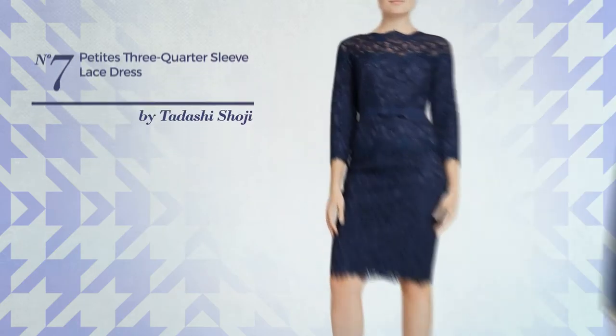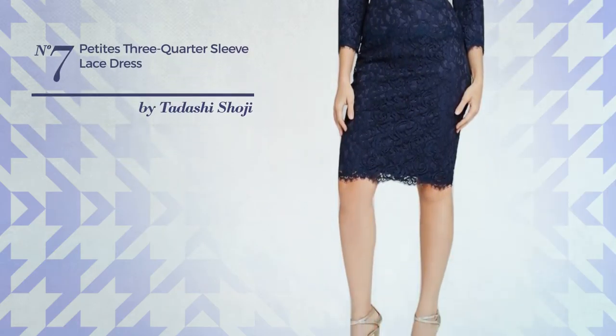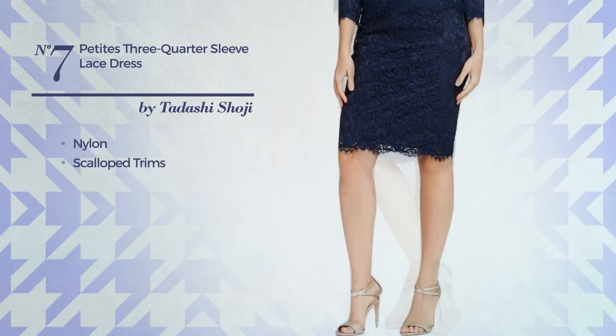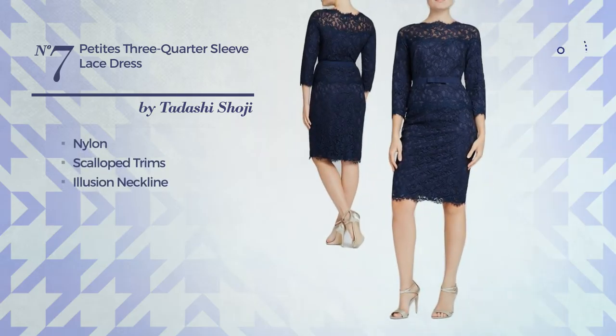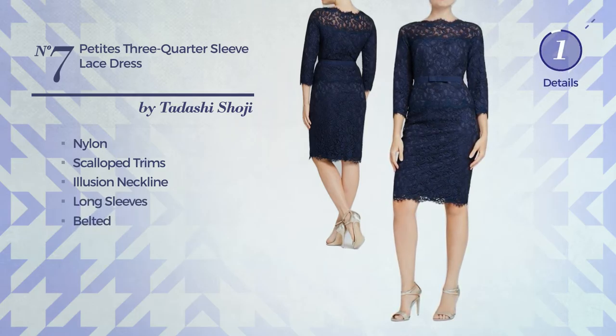Number seven: an all dress featuring an illusion style produced with quick-drying nylon, styled with scalloped gems. This dress includes illusion neckline, long sleeves, and belted. Available uniquely in this color.